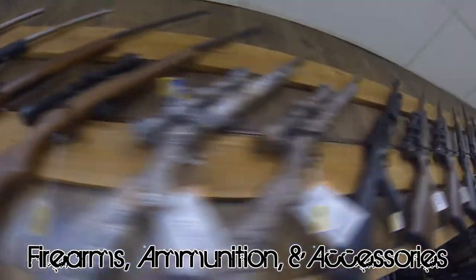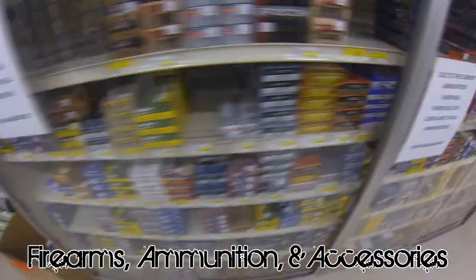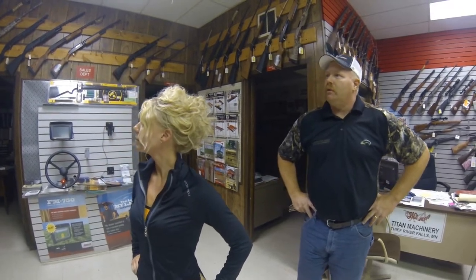Real quick before you go — we do have a good selection of firearms. We sell a lot of shotguns and rifles, a lot of ammunition. We have a great ammunition selection. This fall is coming up and we stock about 75 guns on hand at all times.